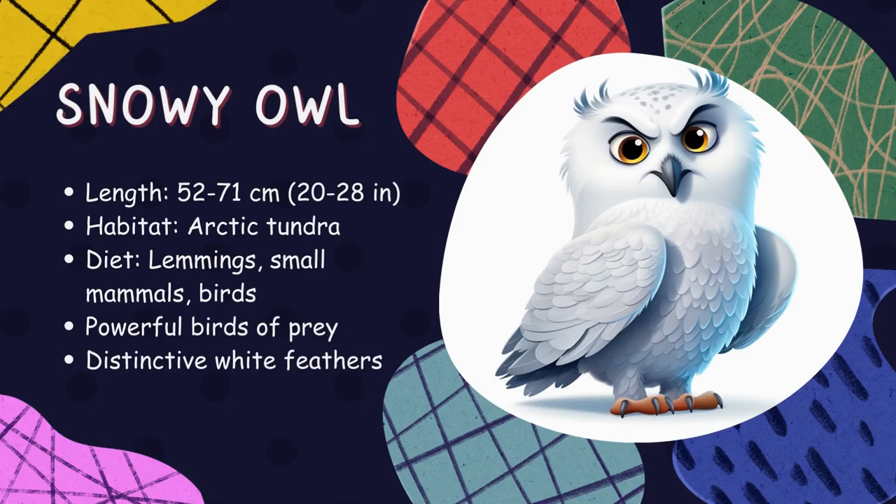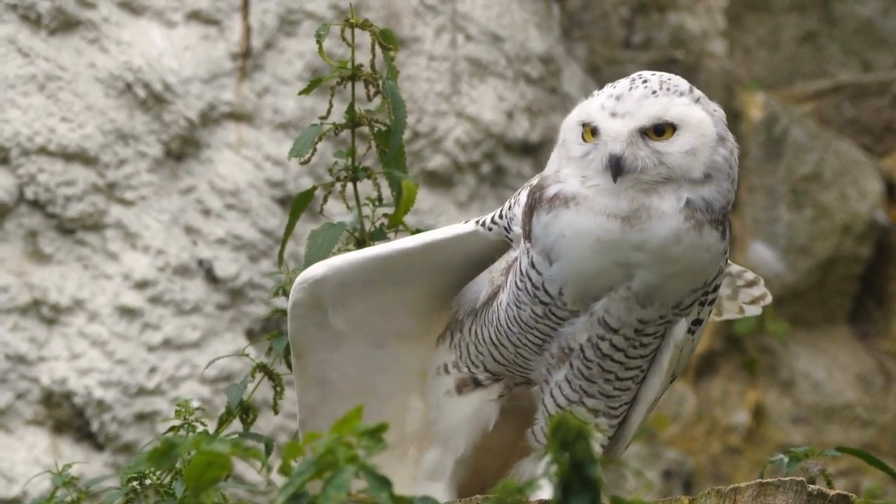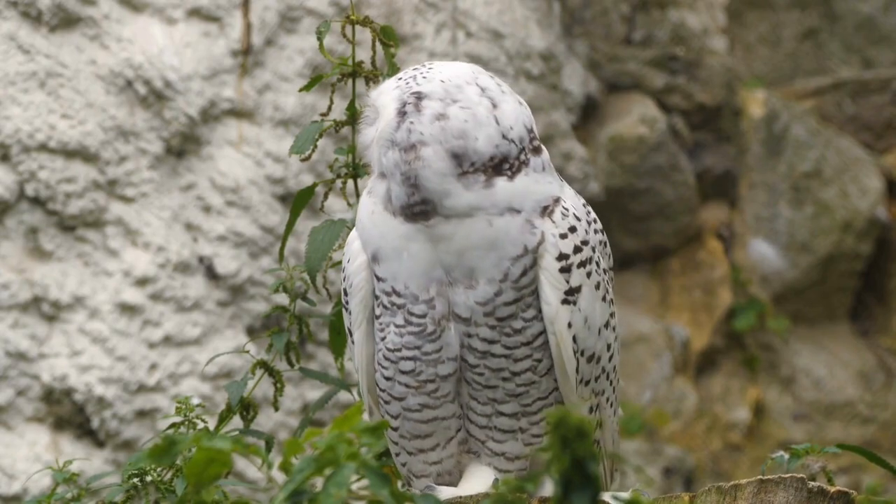Snowy owl. Snowy owls are magnificent, white birds with a round head and large yellow eyes. They live in the Arctic Circle and hunt during the day and night. They eat small mammals like lemmings and other birds.